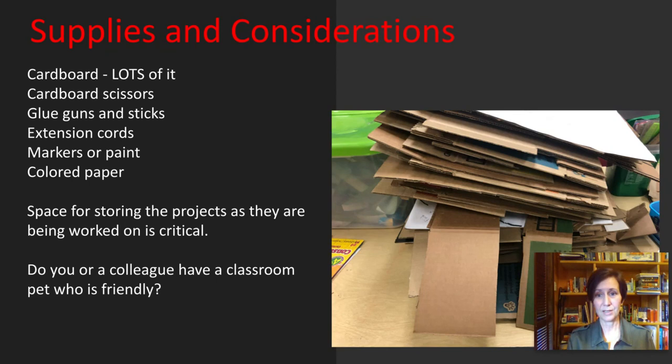Supplies needed are pretty simple: lots of cardboard, glue guns and glue sticks — which can get expensive but can also be borrowed — scissors that cut cardboard easily (they make scissors specifically for this purpose), extension cords if you're using lots of glue guns, markers and paint, and colored paper for decorating their mazes. You'll also need storage space for the projects as they are being worked on. If you don't have that, it's going to be difficult — having students carry large cardboard pieces out of the classroom just doesn't work.